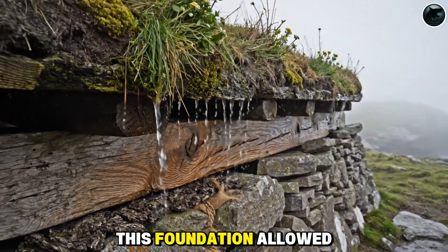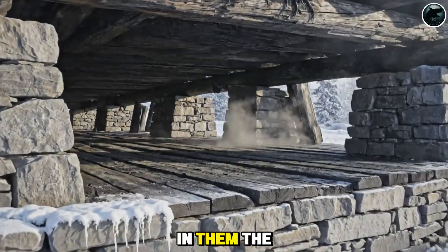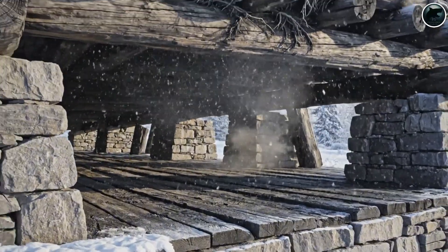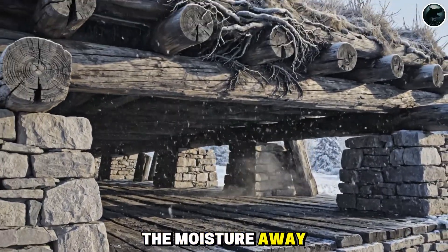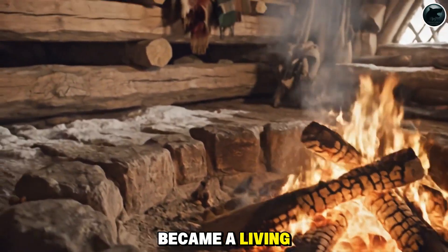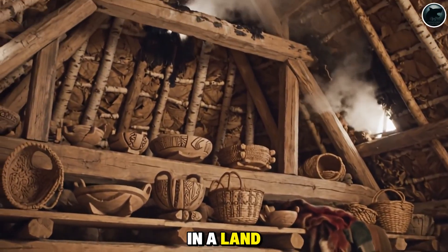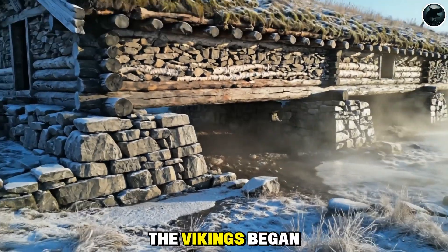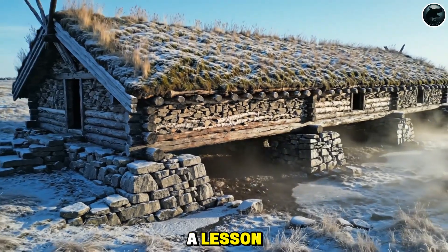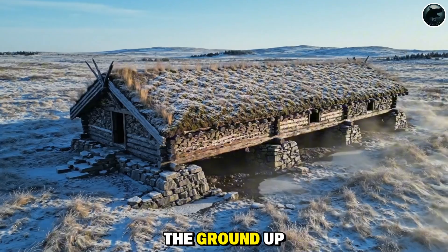This foundation allowed longhouses not just to endure brutal northern winters, but to thrive in them. The stones carried the load. The air carried the moisture away. The wood, spared from decay, became a living frame capable of lasting generations. In a land shaped by storms and frost, the Vikings began their homes with a lesson modern builders often forget: survival starts from the ground up.